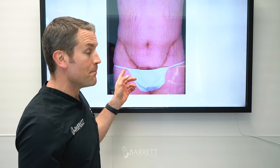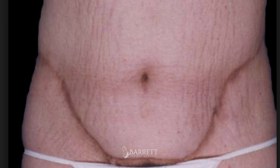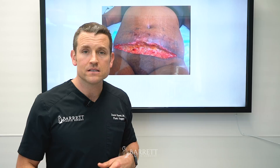This is a male tummy tuck, and he has a high-cut 1980s bikini pattern — you know, like Baywatch where the bikini comes up the side. He's not going to wear that; he's going to wear trunks straight across. Poor planning. For men, and for most women these days, you make a scar straight across.